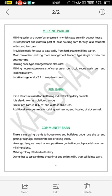Provision is made for cows to pass easily from the feed area to the milking parlour. The most convenient milking room arrangement is tandem type — single or twin row arrangement — provided in the milking parlour. The most commonly used milking parlour is the tandem type. The herringbone type is also widely used in India as a milking parlour. The milking house system consists of compressor rooms, cold rooms, wash room, and loading platform.